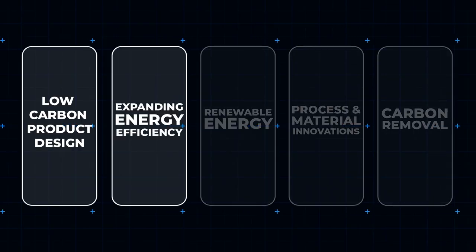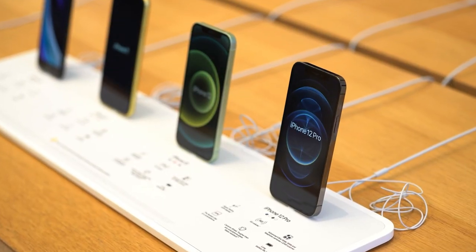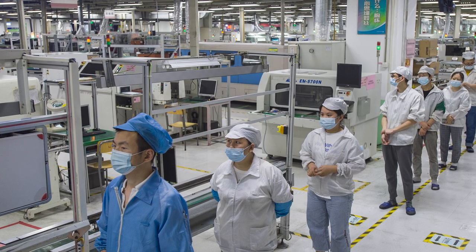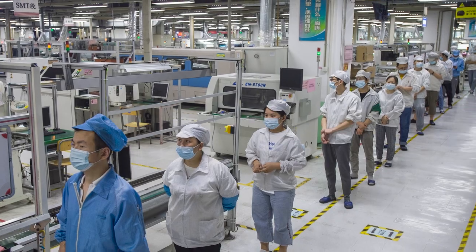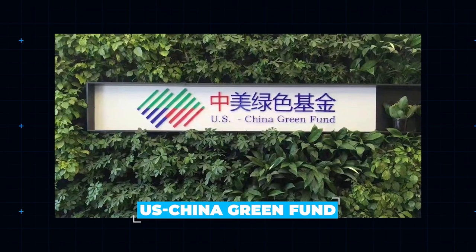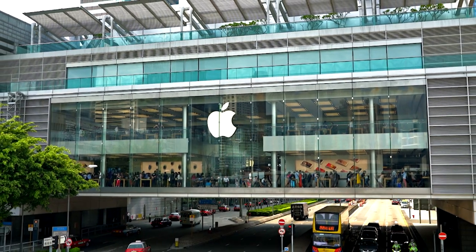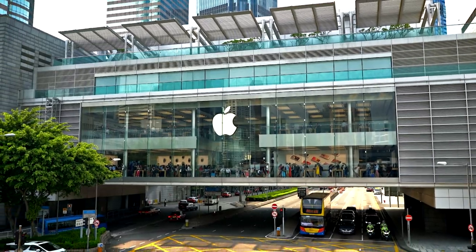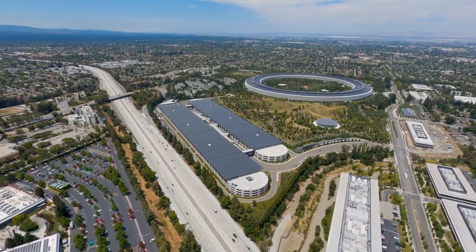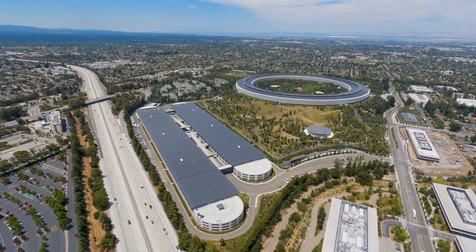Expanding energy efficiency. You may not be shocked to hear that over three quarters of an iPhone's footprint is down to its production, so refining things around there could prove useful. Apple has worked with the US-China Green Fund to invest $100 million in projects to boost energy efficiency for the company's suppliers. 2019 saw Apple reduce its electricity needs across the board by a fifth, saving around $27 million in related costs thanks to efficiency upgrades.